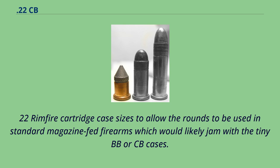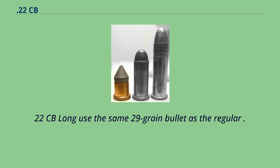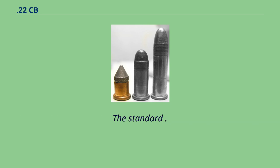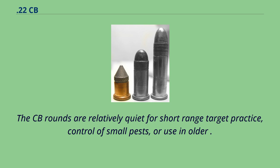The CCI 22 CB Short and 22 CB Long use the same 29 grain bullet as the regular 22 Short and 22 Long. The CCI CB rounds have muzzle velocities of 720 feet per second for an impact energy of 33 foot-pounds. The standard 22 Short and 22 Long fire the same bullet weight at 1045 feet per second for 70 foot-pounds.